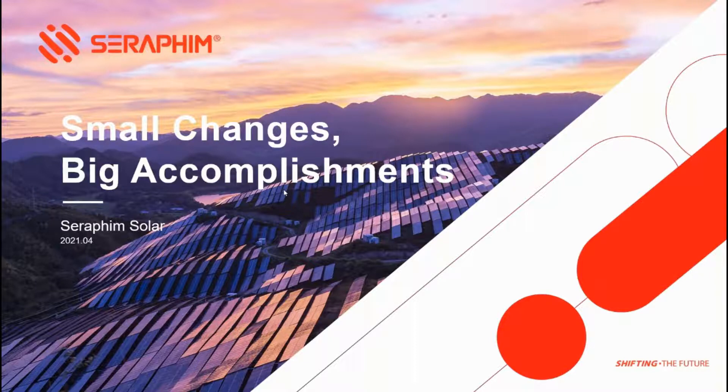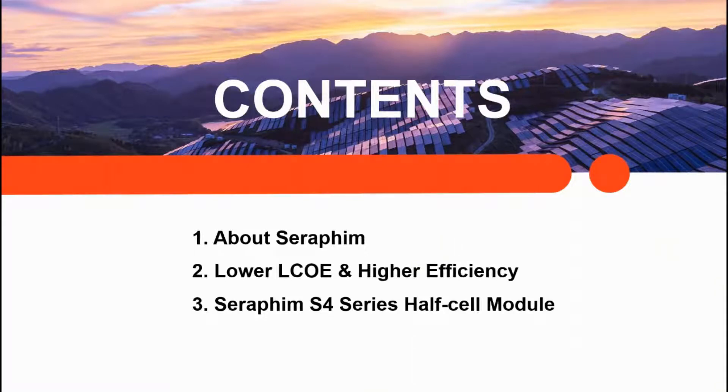Carl begins his presentation. He is from Seraphim Solar and is pleased to have this chance to present about the company and the larger wafer modules they are producing. As Michael noted at the outset, we see more and more modules made from larger wafer sizes. What they call 'small changes but big accomplishments.' The market is choosing larger wafer modules for a clear reason: to reduce cost and achieve a better levelized cost of energy. The presentation covers three parts.